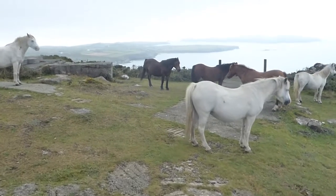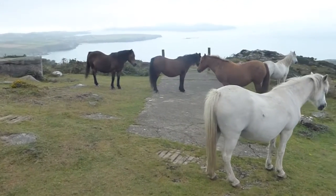Here's a group of wild ponies on the path. It doesn't look as if they're going to move to let us past.